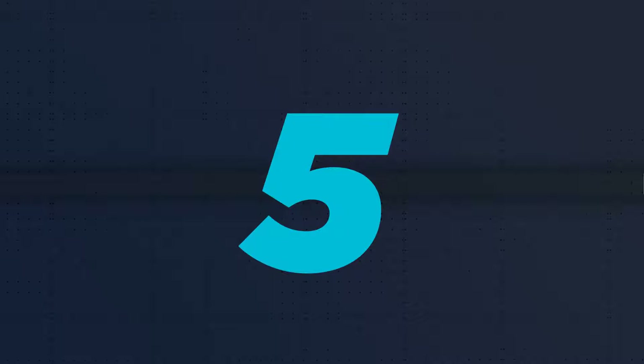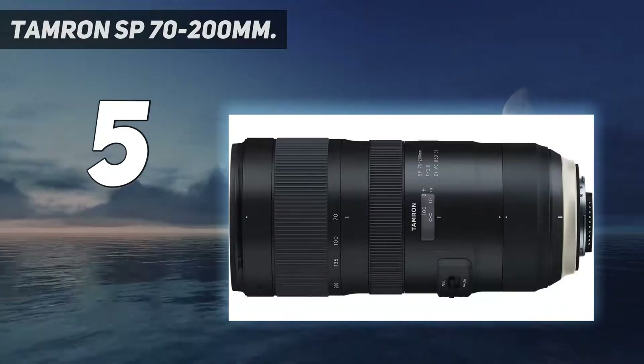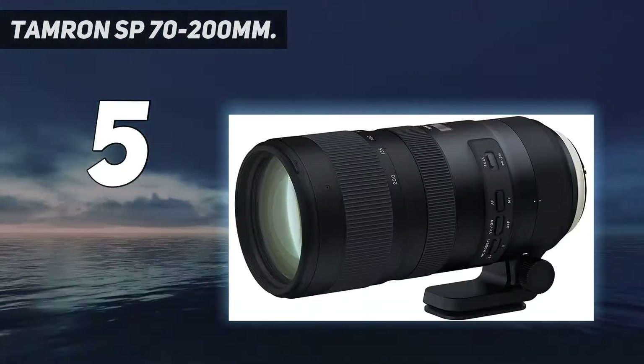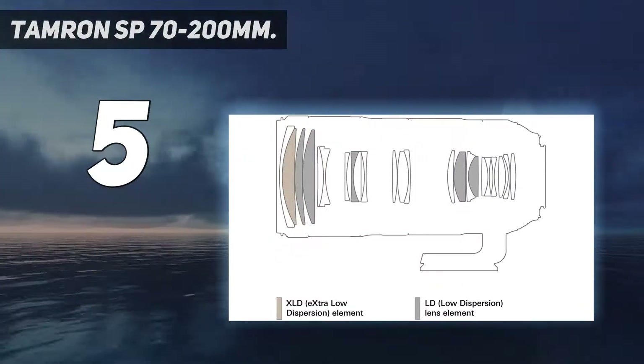Starting at number 5: the Tamron SP 70-200. Spending over $1,000 just to shoot portrait shots can seem a bit ridiculous. For those who that resonates with, this Tamron 70-200 f/2.8 may be multipurpose enough to please your needs.